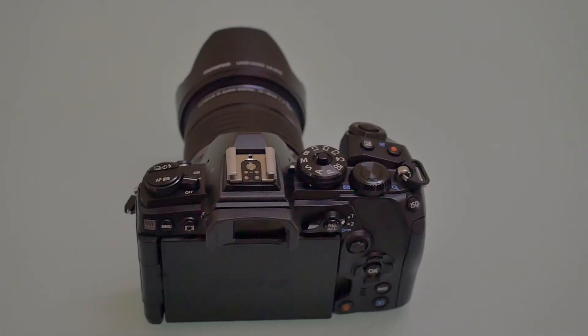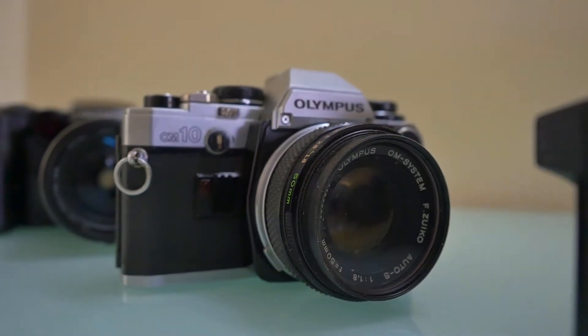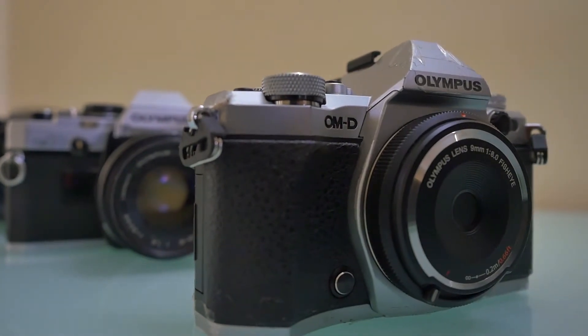Thanks to Olympus India and Creative Peripherals for sending me this camera. I'm as excited as I was when I got my first camera 20 years back. My first camera was Olympus, my second camera was Olympus, and my first mirrorless camera was Olympus — and now in 2020, the E-M1 Mark III.